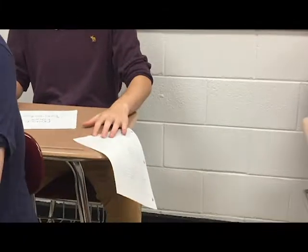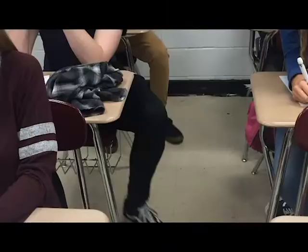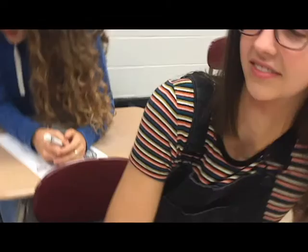You can conjugate my verbs, and you can tell all your friends. We'll be in French class till it ends, cause you can conjugate my verbs. And I know you're gonna pass the test, cause conjugation is the best. So conjugate my...